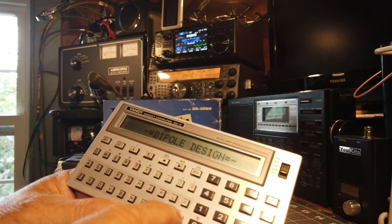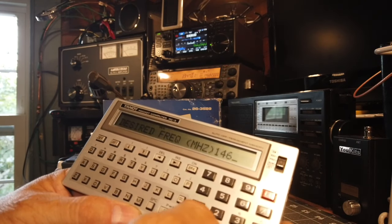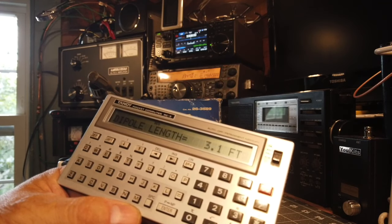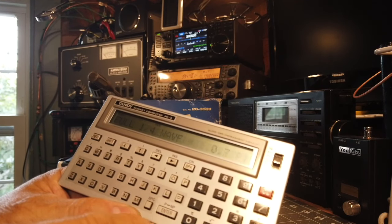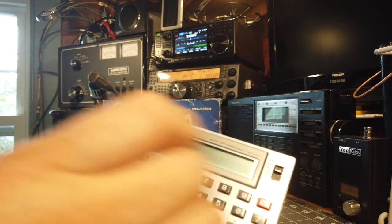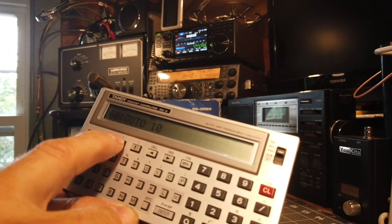Let's do another one — a dipole for two meters. I'll enter 146.820 MHz, which is a familiar frequency to many of us. It tells me I need 3.1 feet of wire for the dipole; split into two legs that's about 1.5 feet each, and a quarter-wave would only be 0.7 feet. You can see the program written in BASIC with the different command lines — some of this will look familiar to programmers.